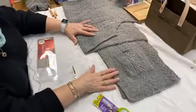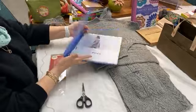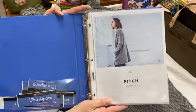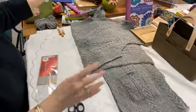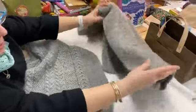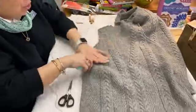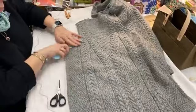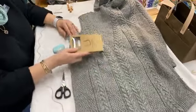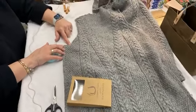So this is the Pitch sweater. A lot of you know I started this — it was an in-store project. It's a pattern from Brooklyn Tweed and I'm using Ultra Alpaca for it. I'm now up to where I'm sewing it together.